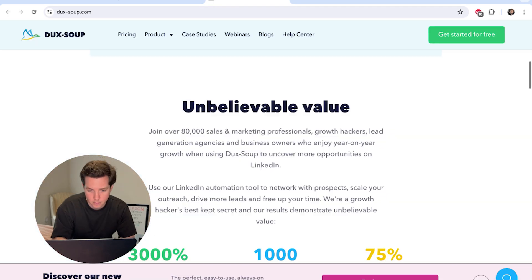The link is in the description below. They're used by over 80,000 sales and marketing professionals. So let's get started and see what Duck Soup can do.